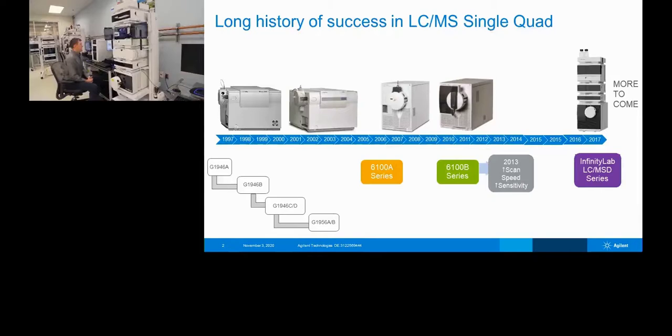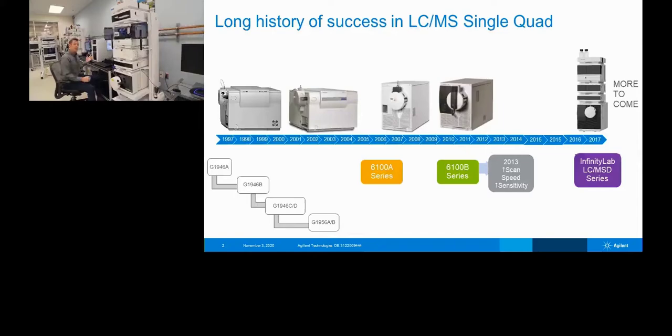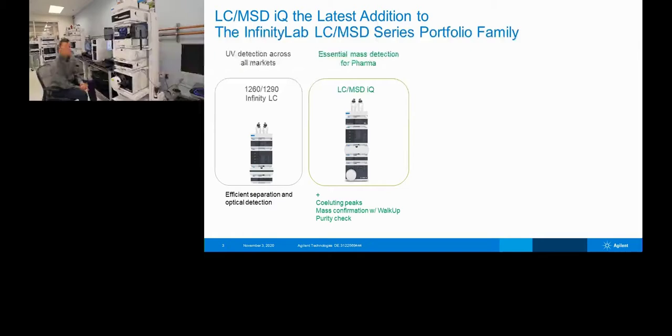Agilent has a long history in single quad instrumentation — we started back in 1997 and have evolved the single quad into the newest LC-MSD series. One of the major changes from our 6120 and 6130 is that you can now stack the LCs directly on top of the mass spec. The LC-MSD IQ is our smallest single quad mass spec, and the LC can all be on one mobile station that can be moved around the lab or to different labs within your organization.